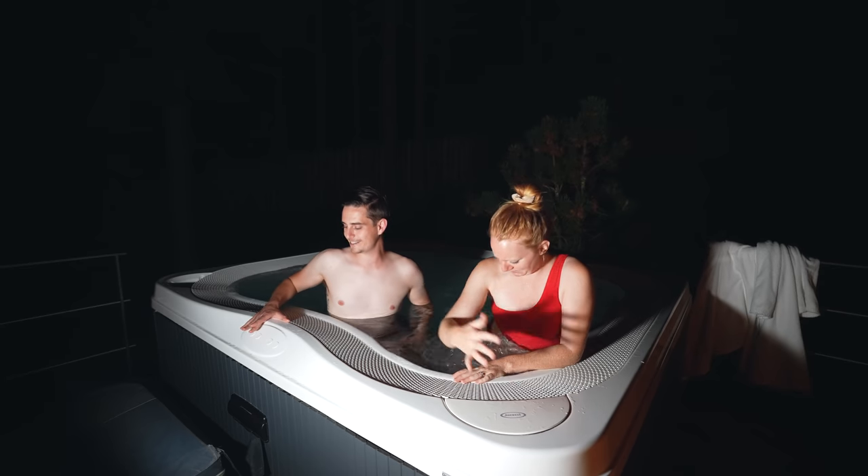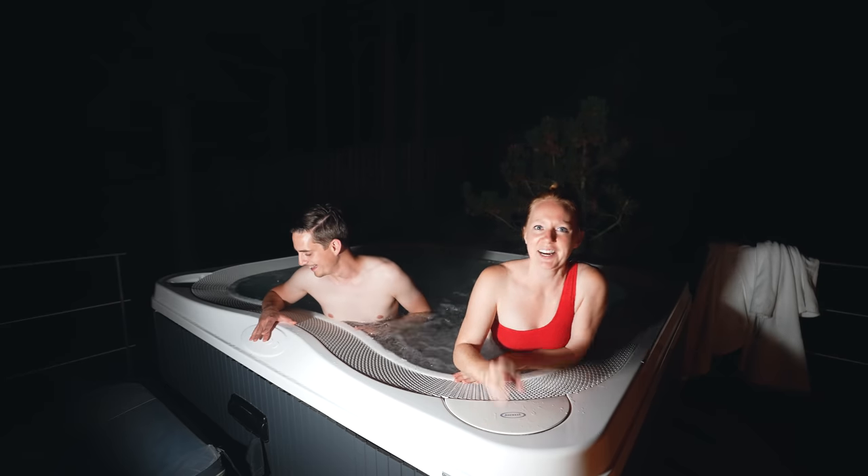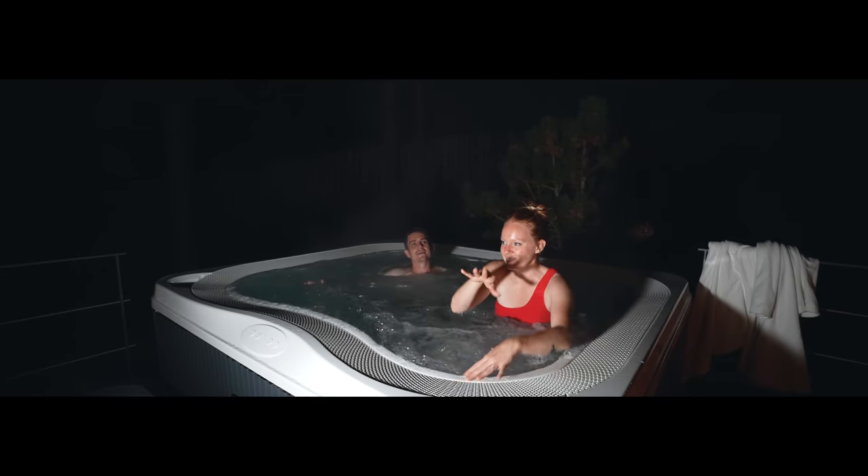We've got jets to catch, I guess that means this night is over. Good night adventurers — we'll see you on the road!